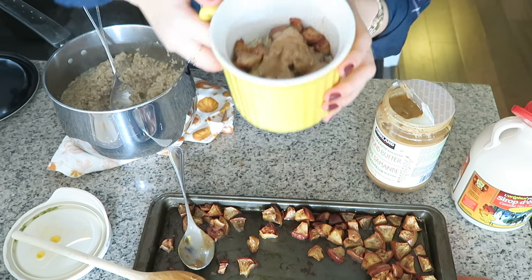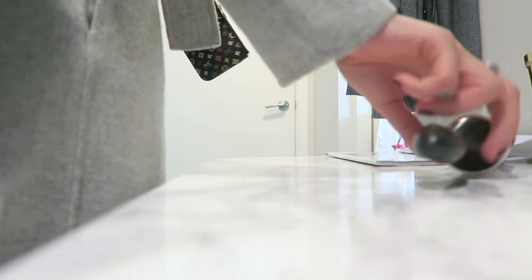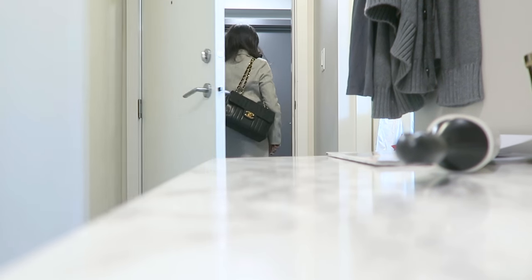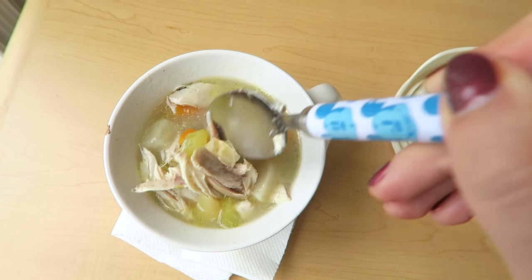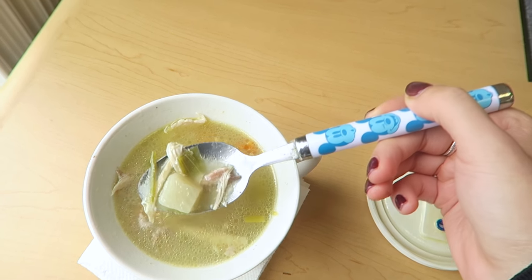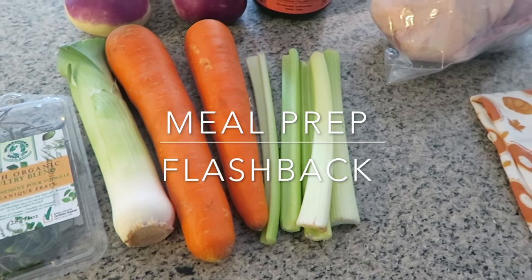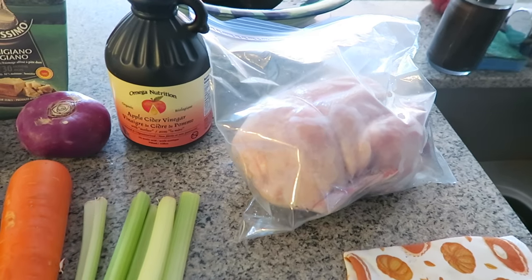I have two choices each morning: eat the oatmeal at home or bring it to the office and microwave it there. Either way I make sure all the ingredients are already in it before I go. For lunch, my favorite thing to have pretty much every season is soup — I find it so hydrating, comforting, and not too heavy, but it still keeps me full throughout the afternoon.